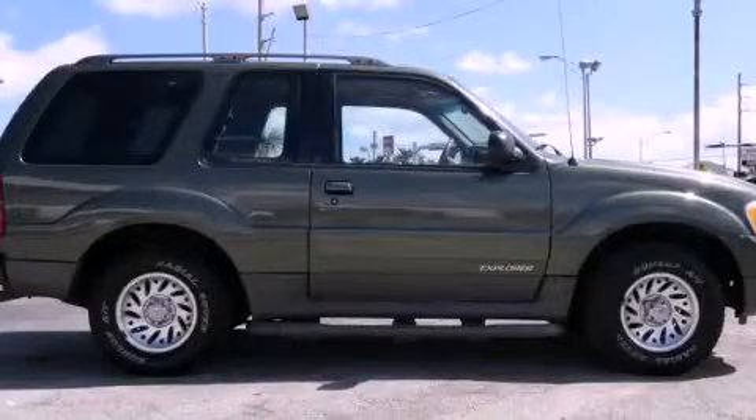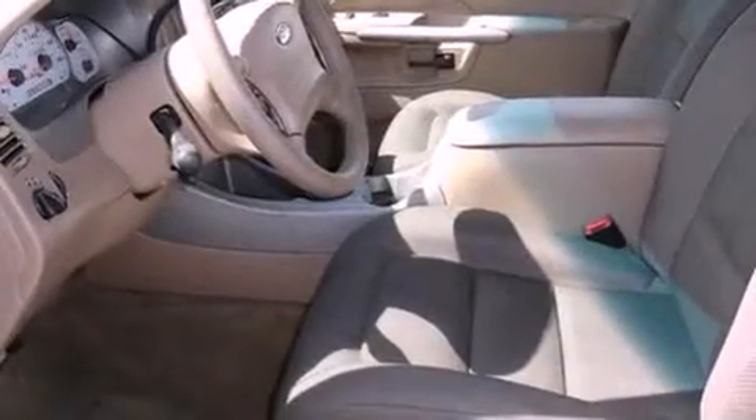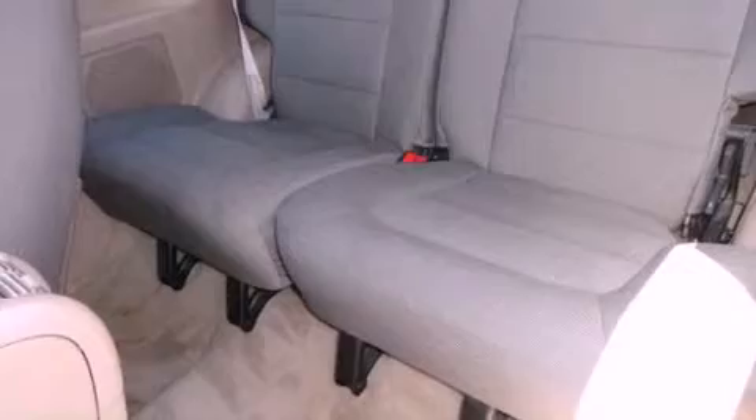This is a 2001 Ford Explorer, a vehicle with safety, comfort, and space. It features a 4.0-liter six-cylinder engine and a five-speed automatic transmission.